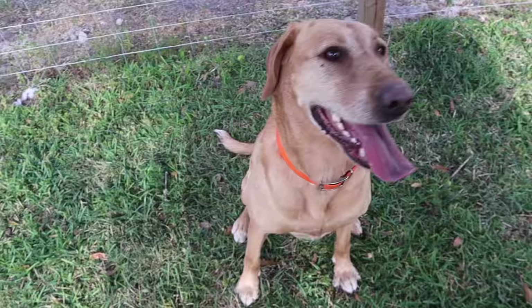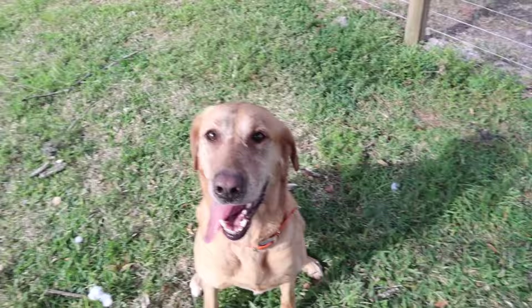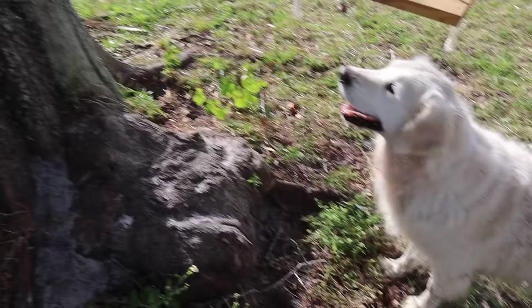Moving on to Lexi — she is going to be six this year and she's actually the same age as Miley, my other dog. She's just a yellow lab. We got her from a rescue; she was a foster fail, just like Bama. We got her when she was only two years old, so we've had her now for almost four years.